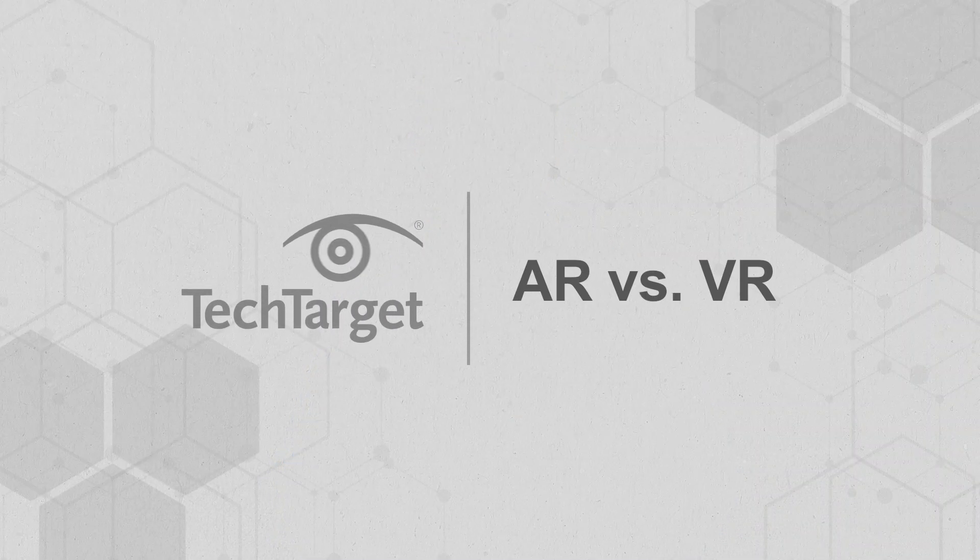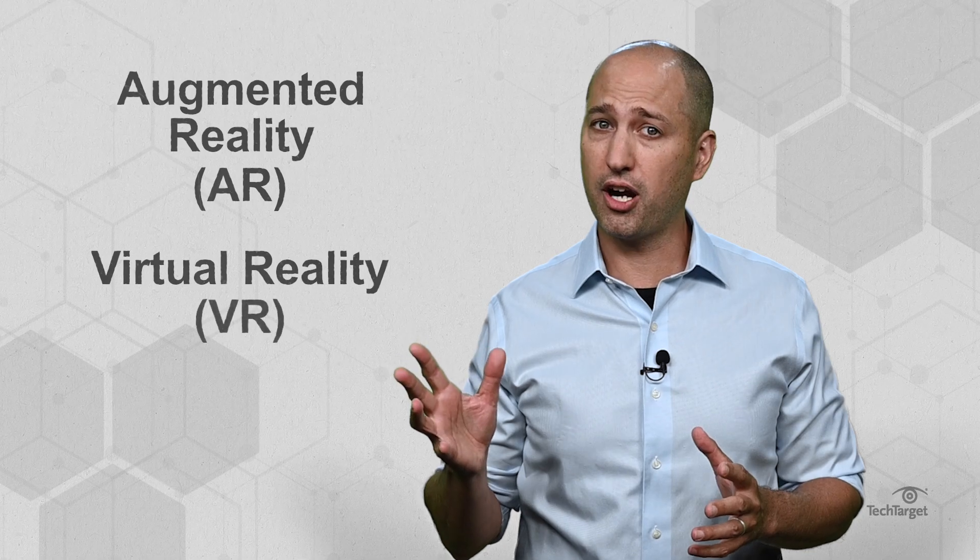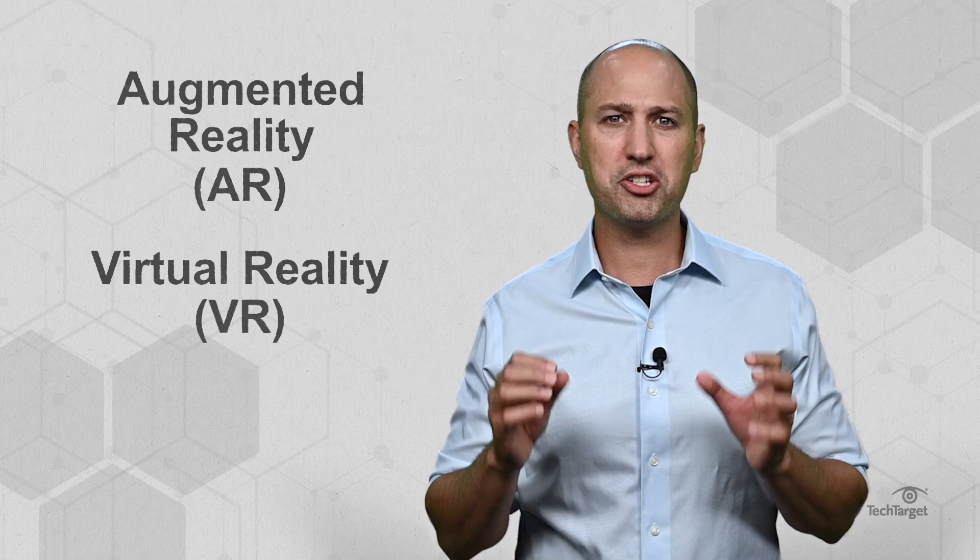The metaverse is built on AR and VR, but how do they compare? Augmented reality, or AR, and virtual reality, or VR, are similar in many ways. They both involve interacting with virtual elements via software, and they can be used for some similar purposes. There are also two technologies contributing to metaverse worlds. Here, we'll discuss the differences between the two. But one commonality is that AR and VR environments both pose additional cyber security challenges as companies begin implementing the metaverse.